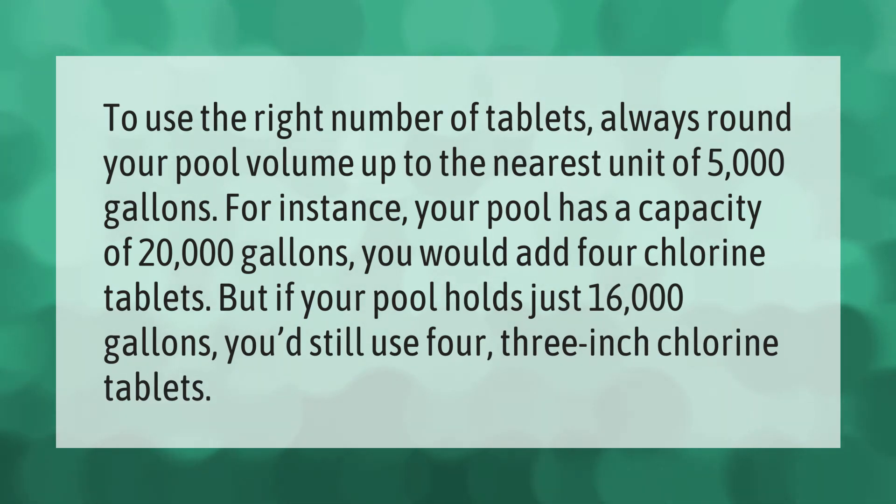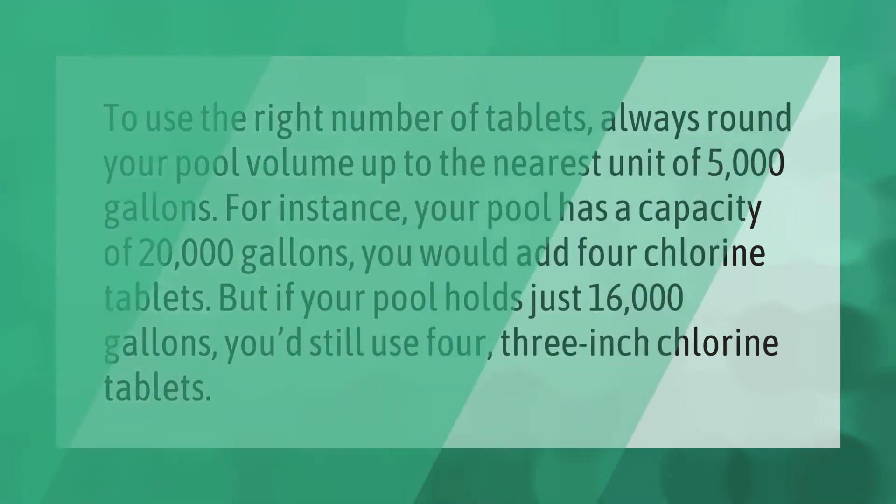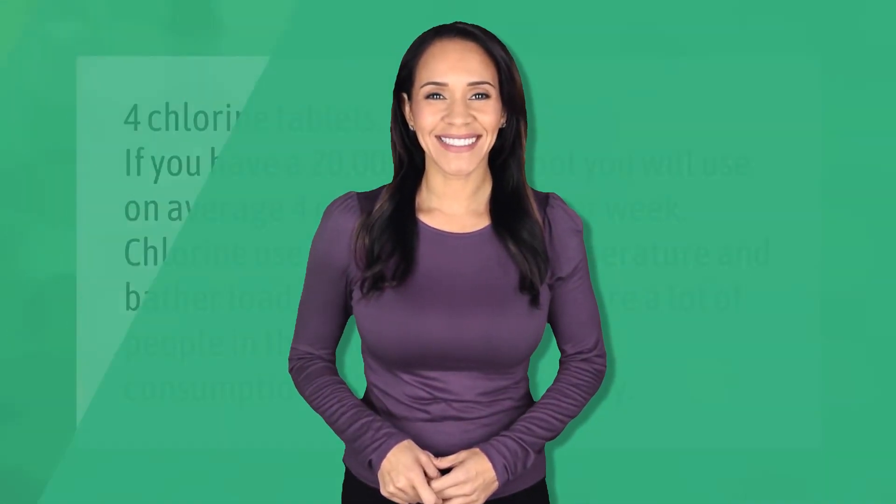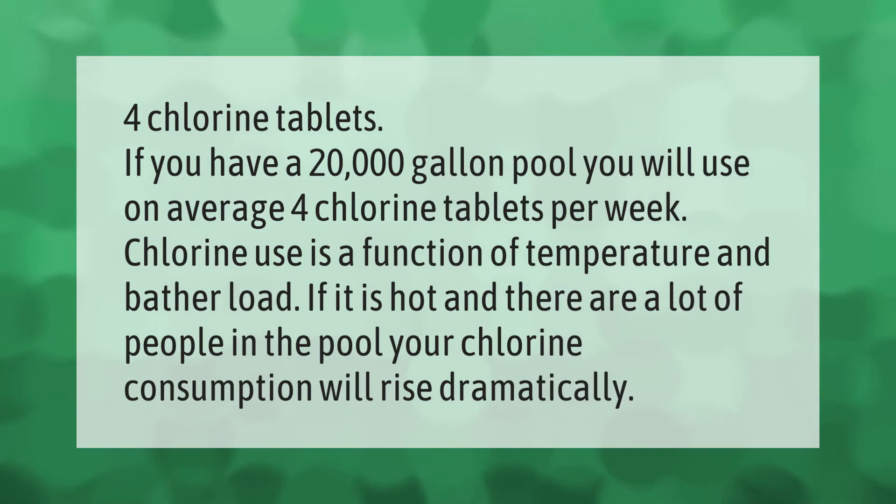If you have a 20,000-gallon pool, you will use on average four chlorine tablets per week. Chlorine use is a function of temperature and bather load — if it is hot and there are a lot of people in the pool, your chlorine consumption will rise dramatically.